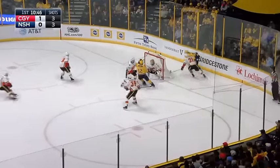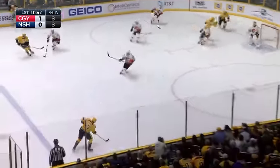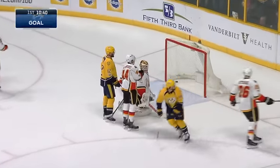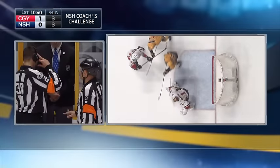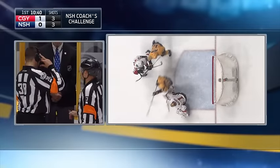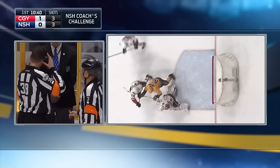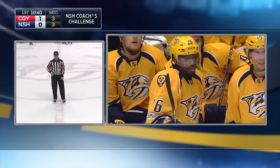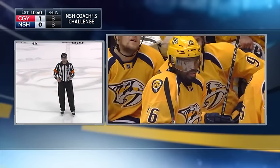Watson keeps and there's a nice pass to Subban. He tees it up — he scores! They'll wave it off. Watch this play: you're going to see the contact. Now watch Elliott shift — he shifts after the contact and takes himself out of position. After the coach's challenge review, the call on the ice has been overturned. There's no goal.